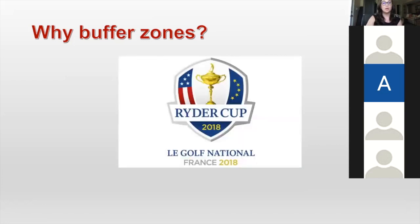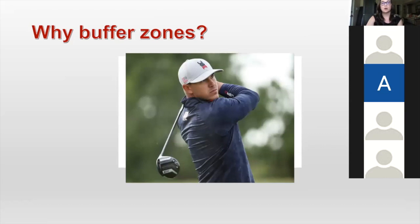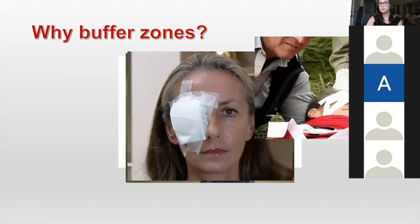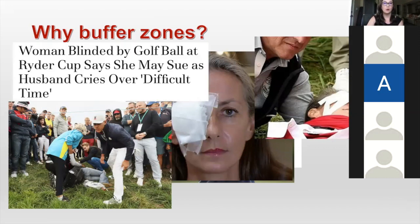It all started with the 2018 Ryder Cup, which was over in France. This was a particularly interesting event because of this guy, Brooks Koepka. At the time of the event, he was number one in the world. He ended up striking Kareen Remand in the eye during one of the matches. This happens every single week at a tour event — it's pretty much unavoidable. But this particular instance was really important and really part of the public eye more so than others, because from the get-go this woman said she was going to sue tournament directors at the Ryder Cup because of her injuries.